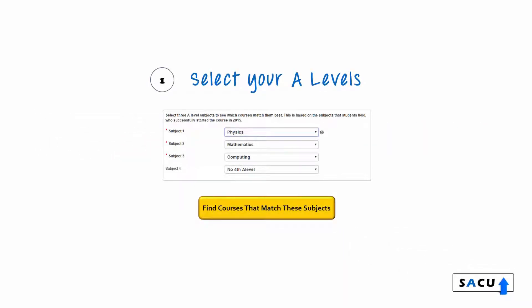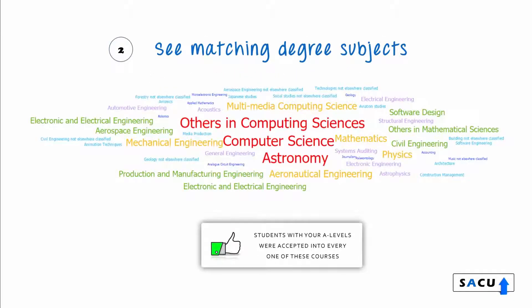We know the A-Level subjects that got students placed at every degree course in the UK. Try our new A-Level Match tool today. Simply enter your A-Level subjects to see every course where students with these A-Levels were placed. Clicking on any course will show you more information.